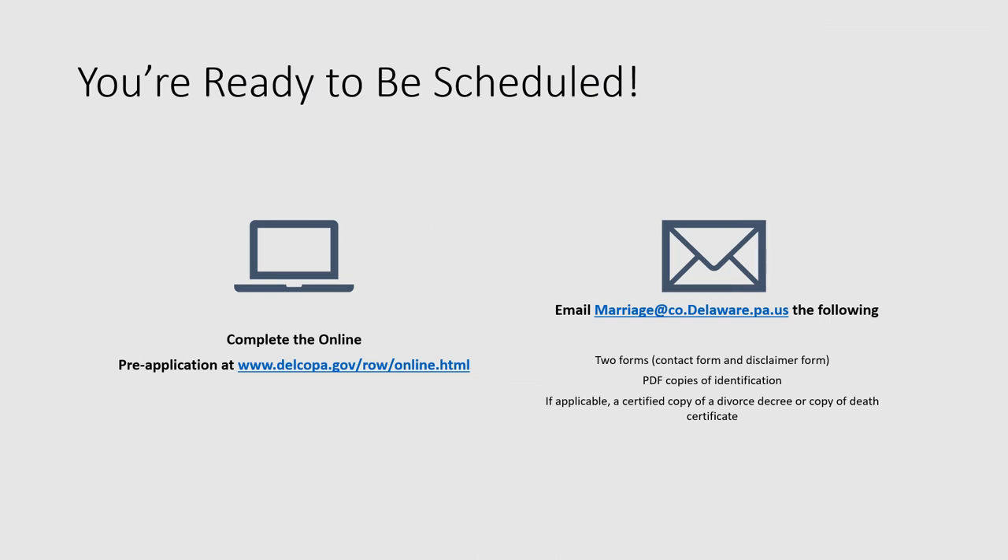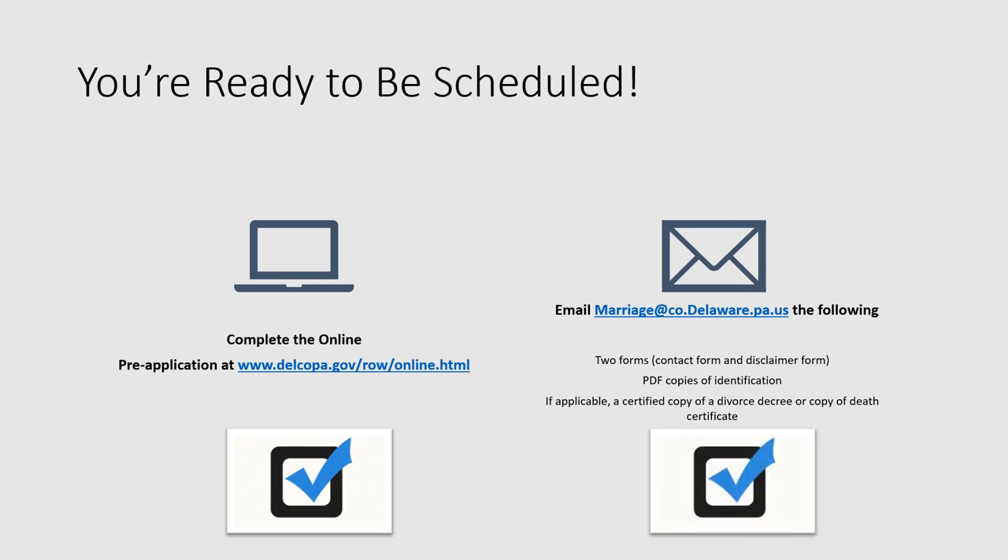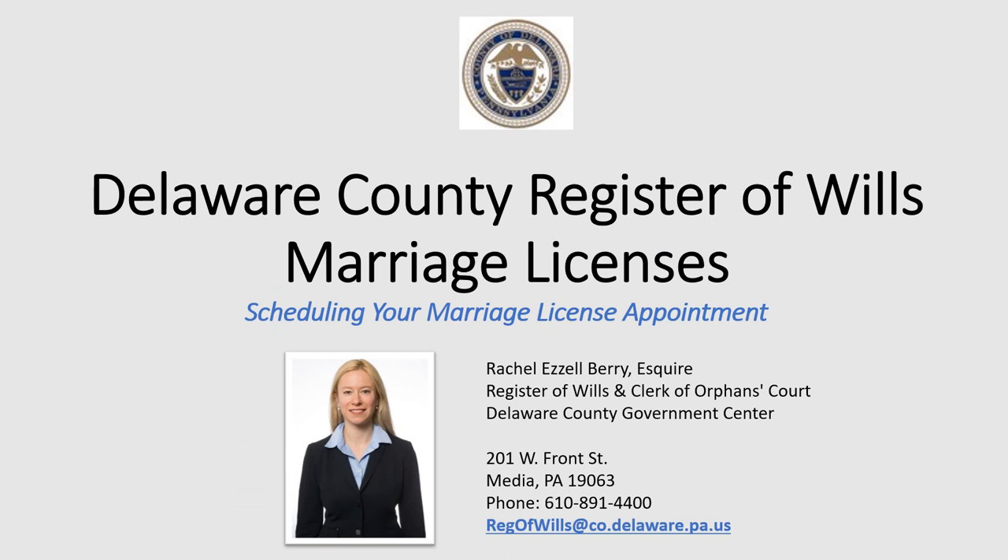At this point you're all set. You've completed the online pre-application and sent the email with your attachments — you're ready to be scheduled. A member of our staff will get back to you via email on your appointment slot. Appointments are about 30 minutes in length. Don't forget that for virtual appointments you need a working camera and printer for use during your appointment. This brings us to the end of the scheduling your marriage license appointment video. I'm Rachel Eazelle Berry, the Register of Wills. I hope that you found this video helpful and informative. On behalf of me and everyone in the office, we wish you a lifetime of happiness. We're excited to help you get your marriage license and we hope to hear from you soon.